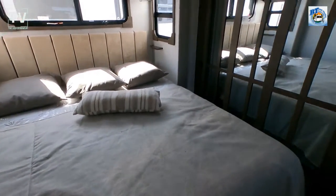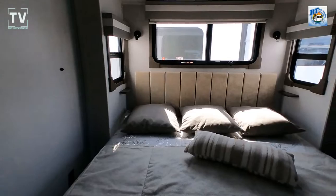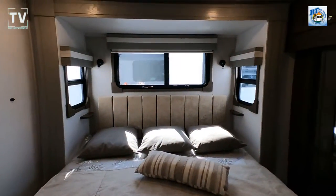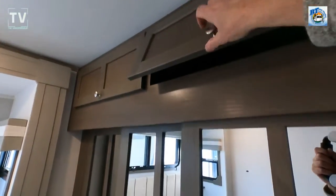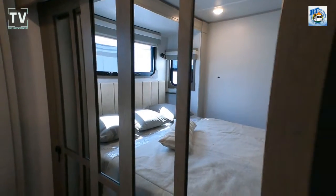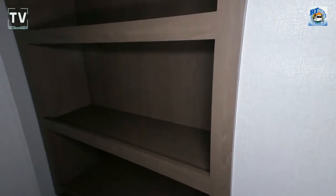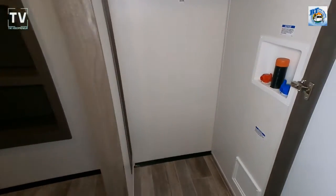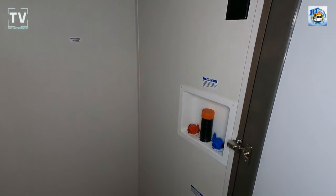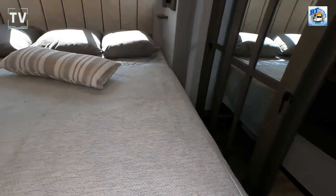Look how bright it is in here — that's a king-size bed. With a light-colored bedspread, headboard, walls, and furniture, it really reflects the light. There are three large windows, cabinets above, and an easy-close closet that provides great additional storage behind hanging clothes for shoes or sweaters. It's pre-wired and pre-plumbed for a stackable washer and dryer, or you can leave it as a closet.